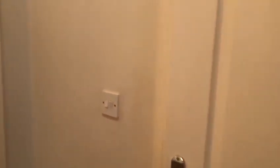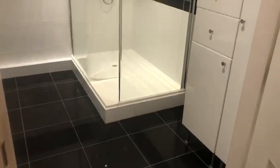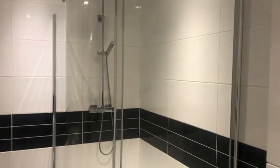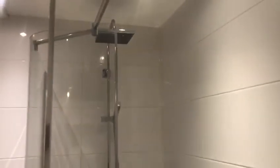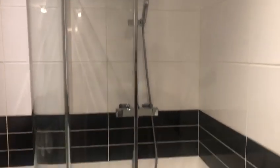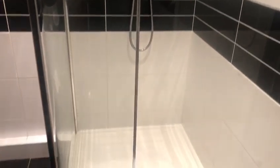A very large bathroom, fully tiled with storage space, rain shower and plenty of space in the cubicle.